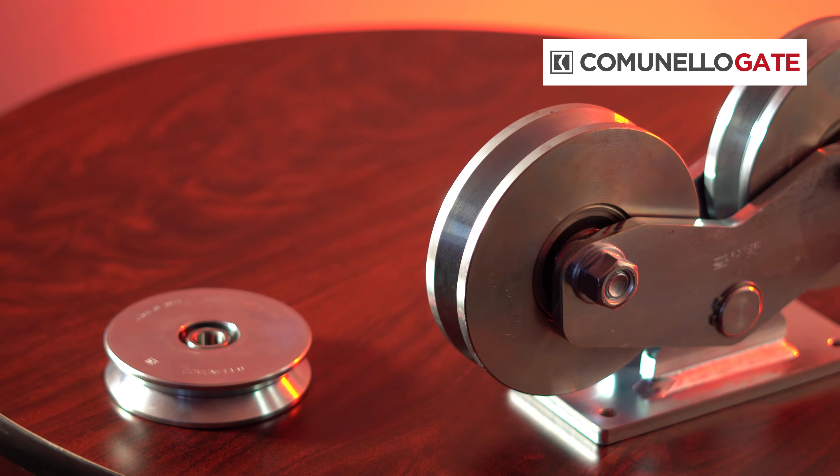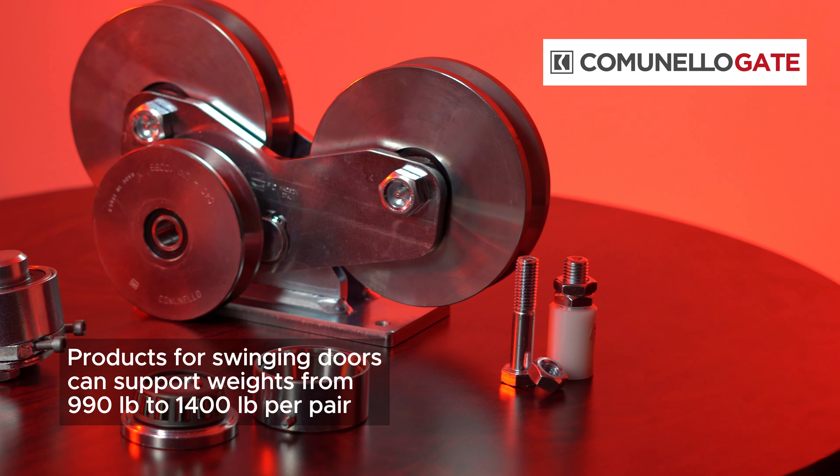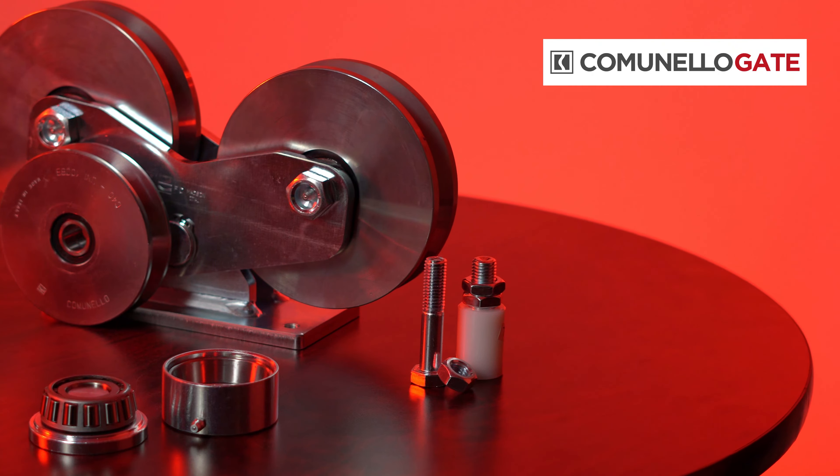In our catalog, we also include products for swinging gates, such as adjustable upper hinges which can support weights from 990 pounds to 1,400 pounds per pair.